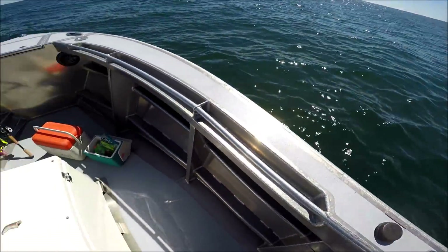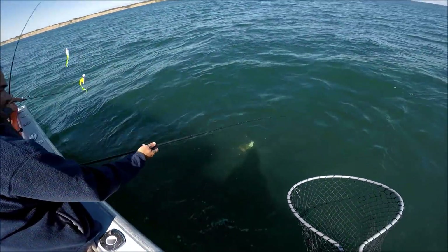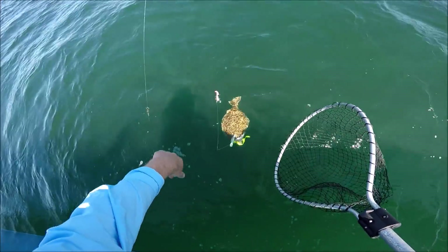That was it for John with the live snapper. I'm not showing all the fish that are being caught, but he had enough and went over to the bucktail and gulp. Yeah, he's actually got a John Skinner bucktail on there too.